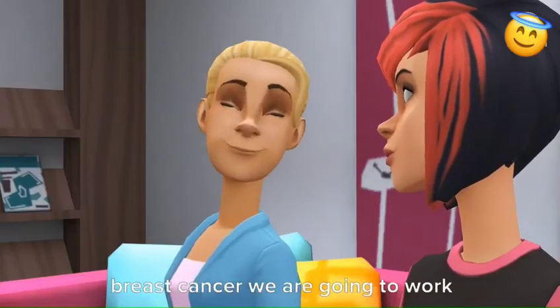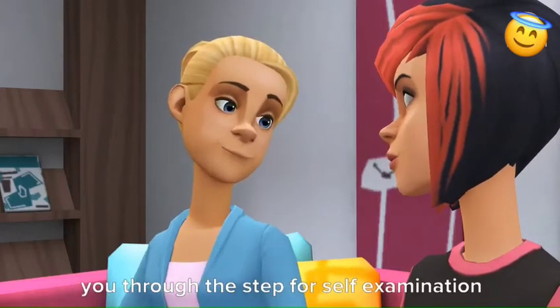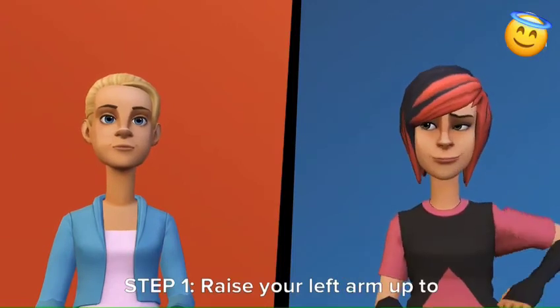Now that you know a little bit about breast cancer, we're going to be walking you through the steps for self-examination. These are the steps for your monthly self-examination.